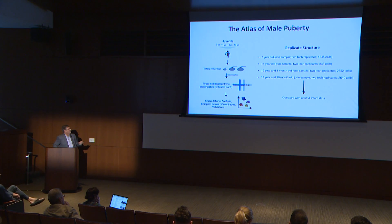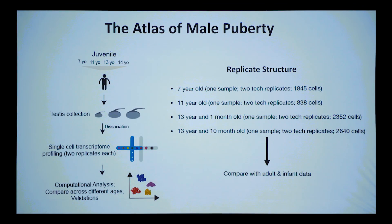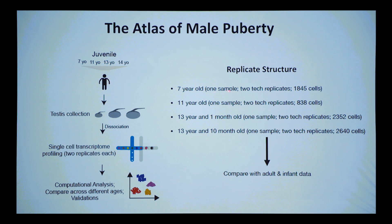The last thing I'll discuss is our Atlas of Male Puberty, published this morning. These are incredibly difficult samples to obtain — we were able to get a spectrum of samples through puberty. It's a small number, but these samples are almost impossible to get. I thank the families who were able to donate. We did the same replicate structure — two technical replicates per sample — and compared them to our infant data and adult data.